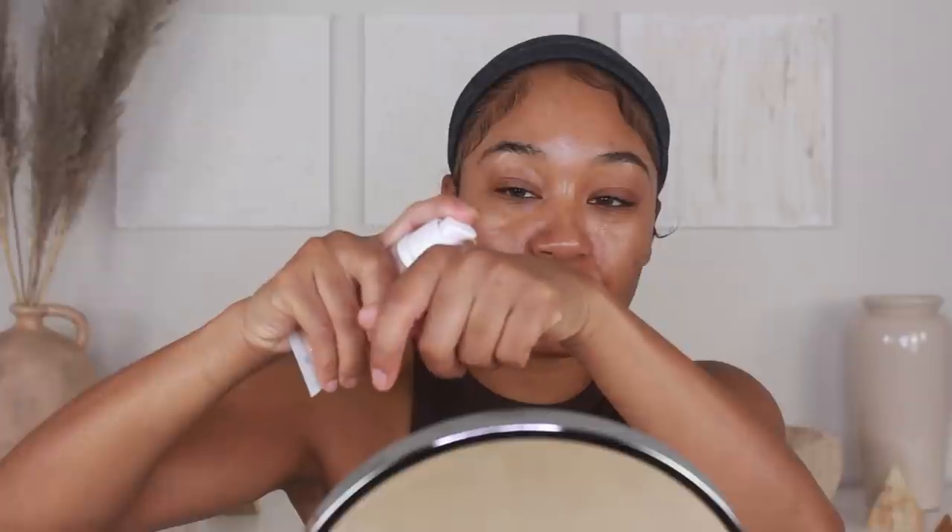I like using setting spray before and after foundation. I just feel like it makes the makeup last a whole lot longer. So I'm going to mix these two on the back of my hand — two pumps of the Glow-ish Skin Tint and about half a pump of the Luminous Matte Foundation. Depending on how my skin is doing, I'll use a bit more of the matte foundation for extra coverage, but my skin is doing pretty good so I'll stick with about a pump.